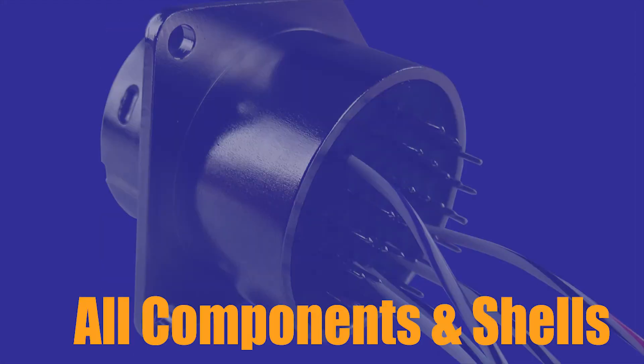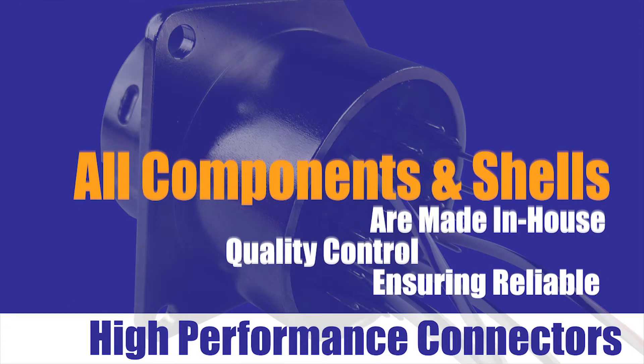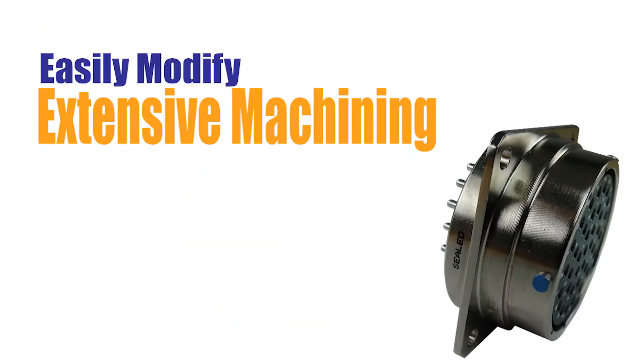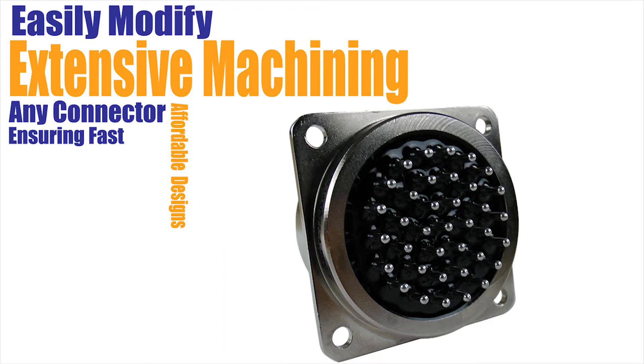All components and shells are made in-house, followed by extensive quality control and testing, ensuring reliable, high-performance connectors. Their vertical integration includes a unique material process and extensive machining capabilities, allowing API to easily modify the mechanical package of any connector, ensuring fast and affordable custom designs.